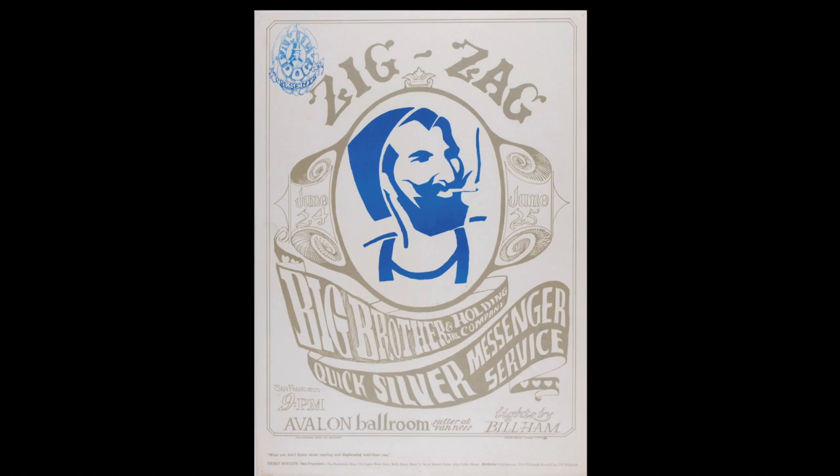They did the lettering and appropriated the image, and it was a very successful appropriation. That was their whole thing — right before this they'd done FD14, which was a classically appropriated image, the Zigzag Man. They dug into popular culture, grabbed elements, played with them, and it was successful for them early on.